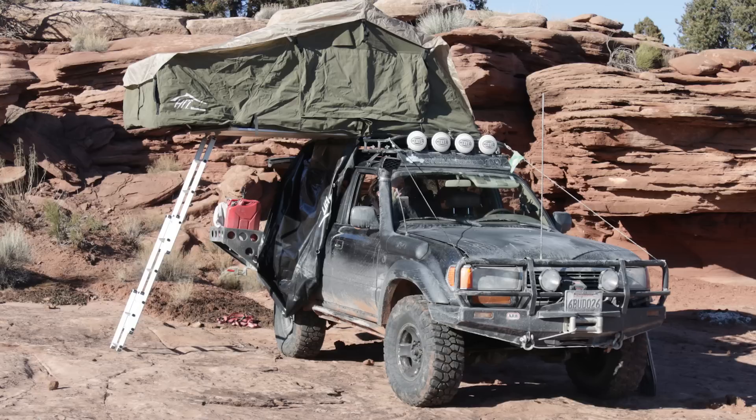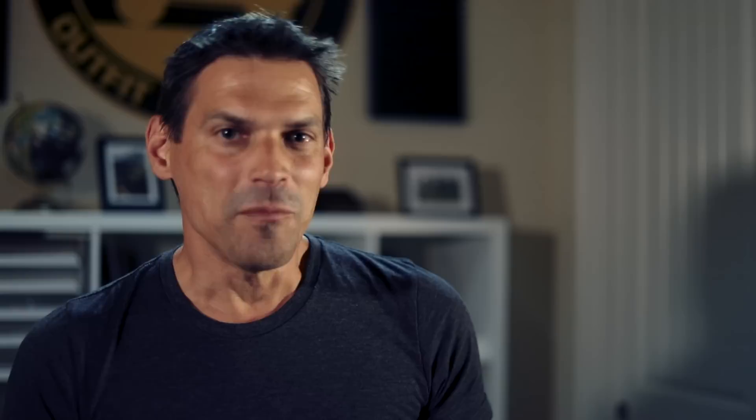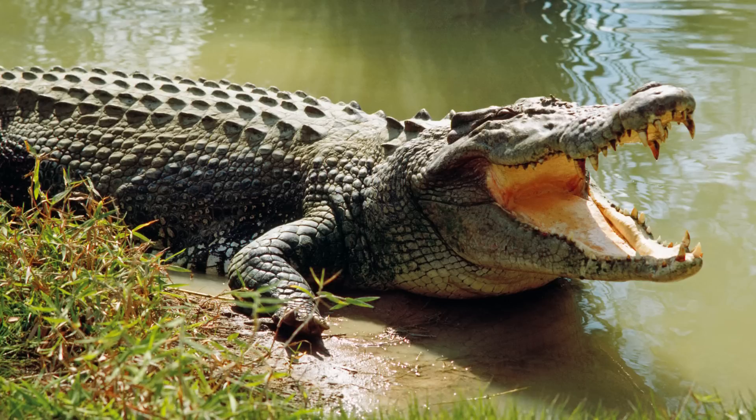With a rooftop tent, you drive in and park. It doesn't matter what's on the ground, whether it's sand or mud — you park your vehicle and your tent's up off the ground, so you know you're going to be out of the elements. Also, if there are critters like in northern Australia where everything on the ground wants to kill you, you're out of harm's way. You open up the tent and no matter where you go, you have a home. Home is where you park it. You open it up fairly quickly and you've got a nice mattress, your bedding is all set, and you're ready to go to sleep.